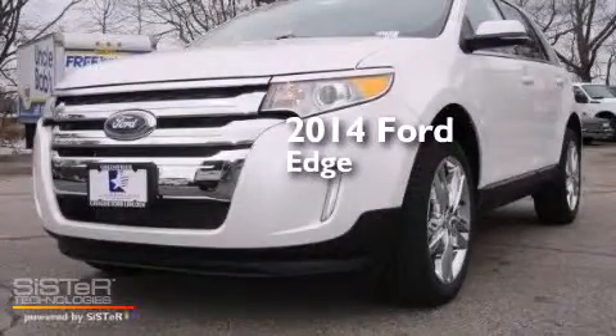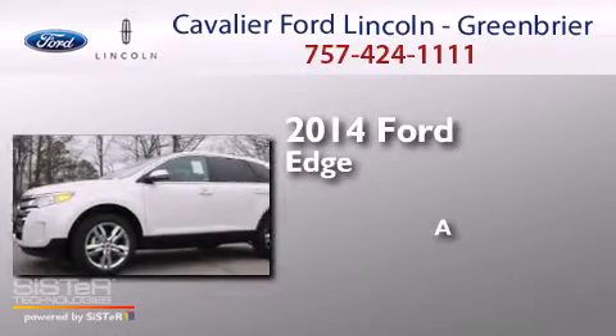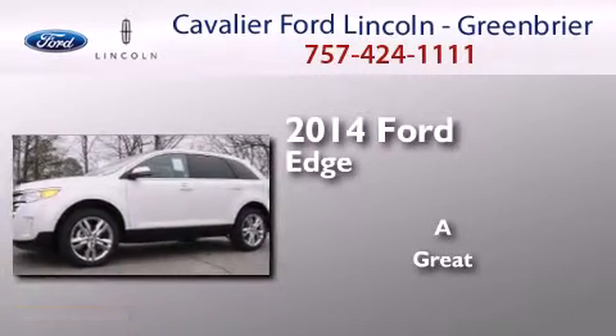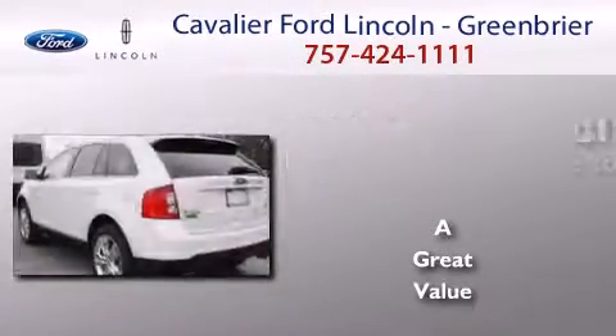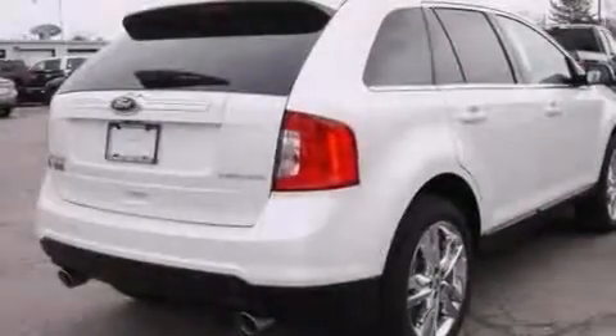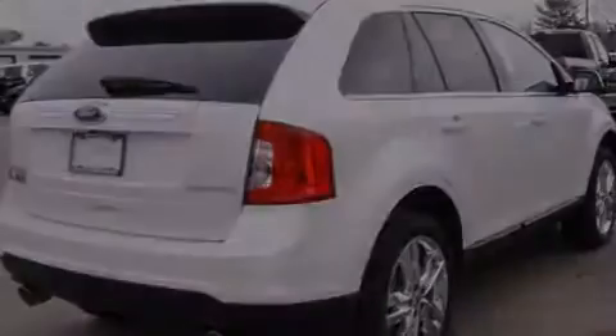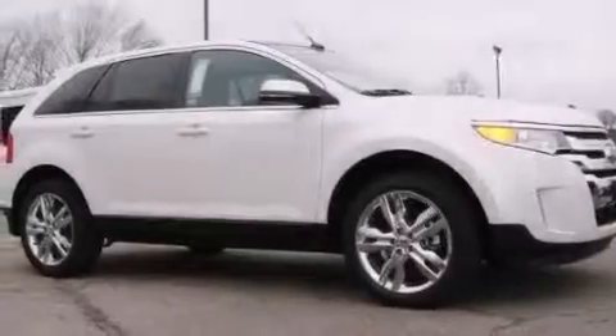This is a brand new 2014 Ford Edge. All of the following features are included: a 12-speaker audio system, traction control and stability control systems, cruise control, and a CD player.